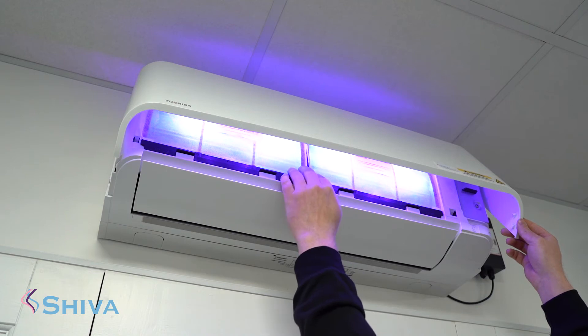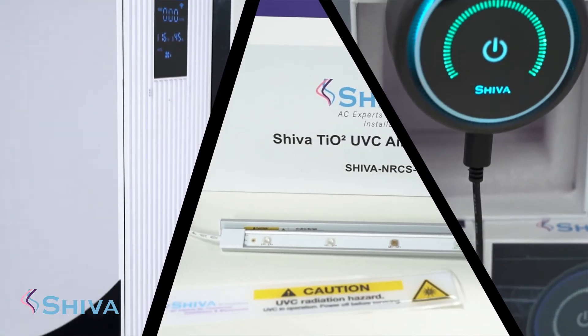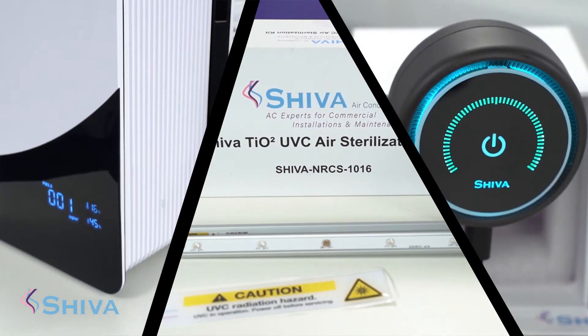We successfully brought three to the market: one is for cars, one is a plug-and-play solution, and the other — which is the most popular — retrofits into existing air conditioning units.